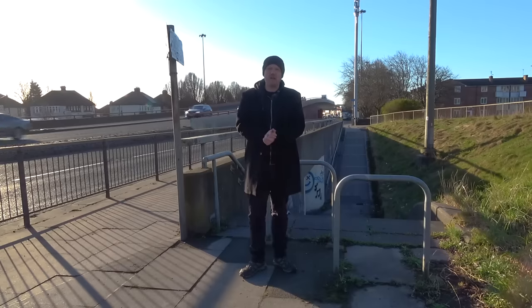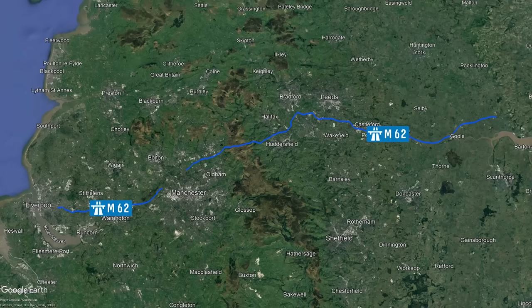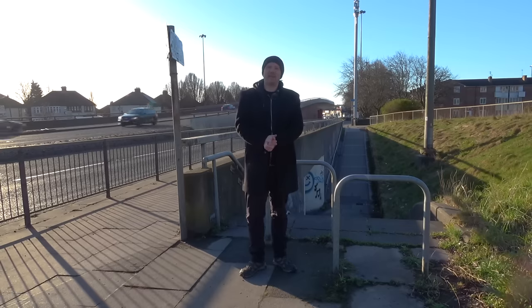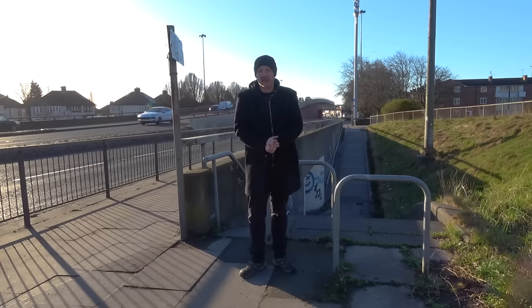Today is the start of a journey crossing England from west to east along the M62 motorway. At 107 miles long, it's the sixth longest motorway in the country. Coming up in this two-part special, we'll be travelling across six counties looking at interchanges, collieries and viaducts, and I get as high as I can on the M62.